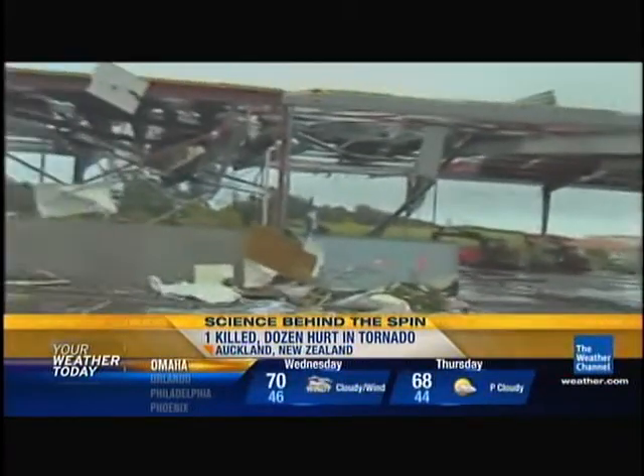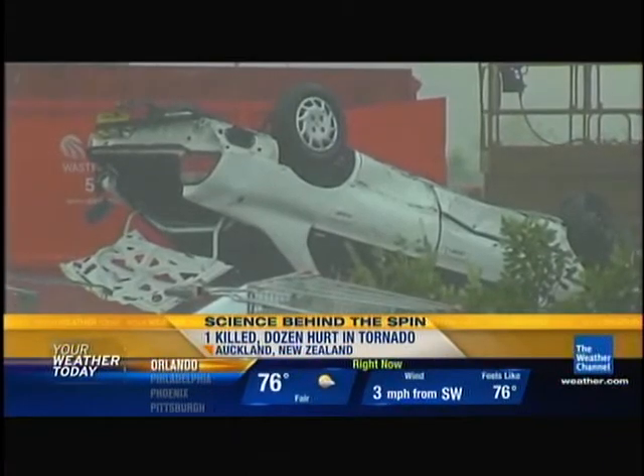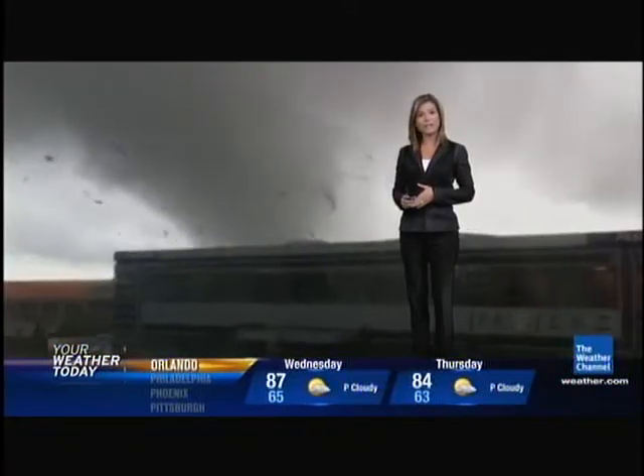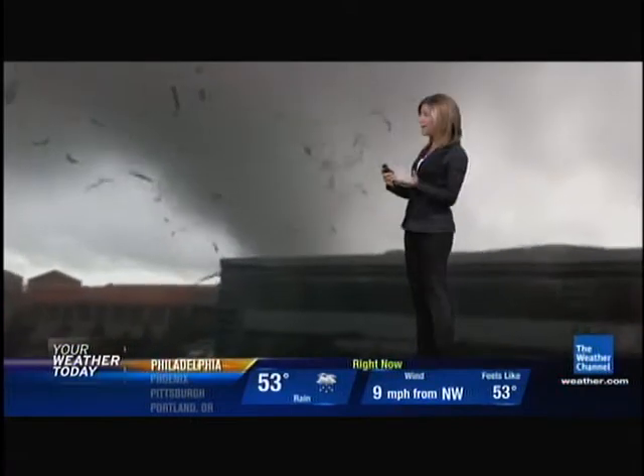Now, there are some major differences between tornadoes that occur in the Northern Hemisphere compared to those that happen in the Southern Hemisphere. The New Zealand tornado was caught on tape from that Tuesday. We're going to take you into the Tuscaloosa one too, that was caught on tape from last Wednesday, and look at some differences.